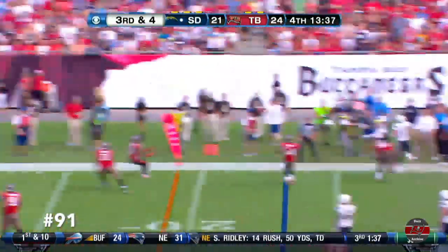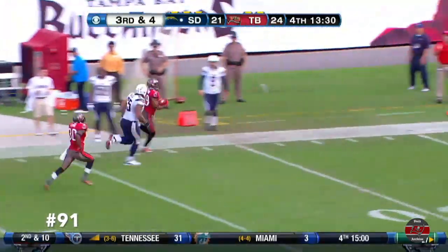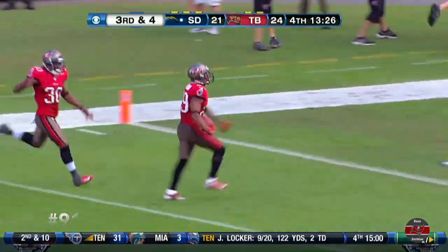Chased by McCoy. Intercepted. He's done it again. Leonard Johnson being chased by Vasquez. He's not going to get him. All the way to the house.